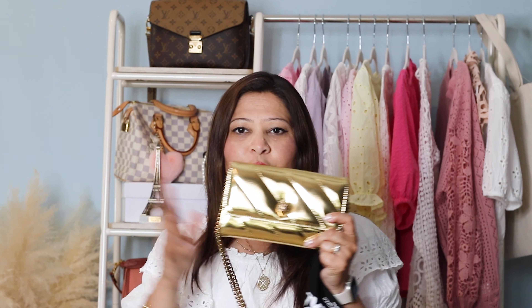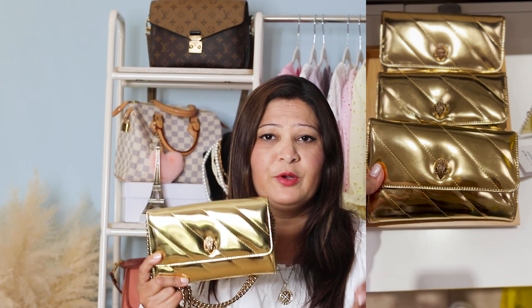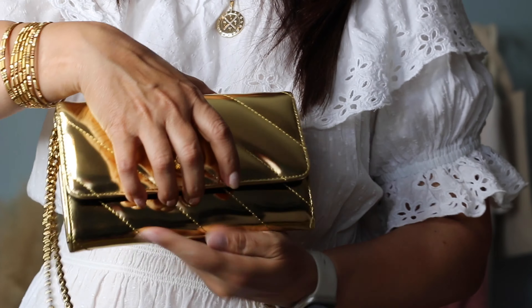This year I got this bag — it is by Kurt Keeger. It's a wallet on chain, and I went back and forth for at least 15 to 20 minutes. There were three different colors: gold, pink, and a royal blue. I love royal blue — it was so vibrant and beautiful — but I decided to go with gold because I felt gold would go with more outfits, especially evening outfits. I didn't really have evening purses so I decided to go with this one. I absolutely love it, it's so pretty.